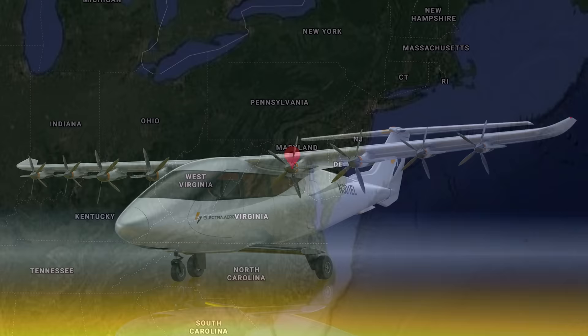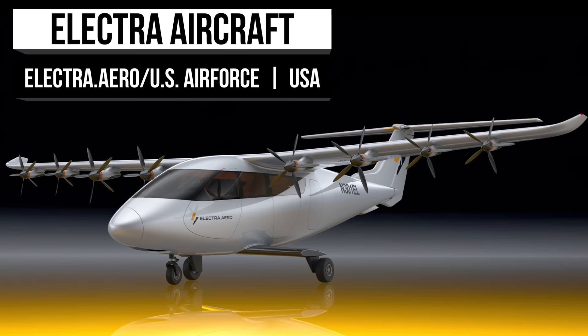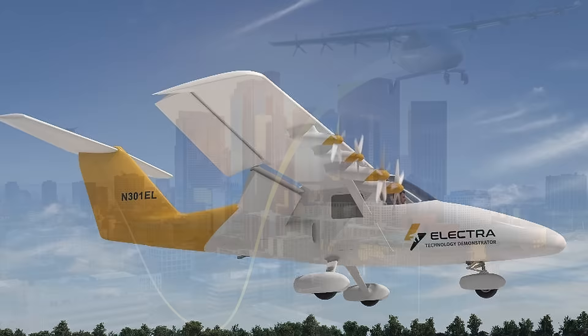To start, we have a next-gen aerospace company that has devoted itself to sustainable urban and regional mobility. Electra Aero's tech allows their e-planes to carry twice the payload for even further distances than other vertical takeoff alternatives, and they do so with even less certification risk.